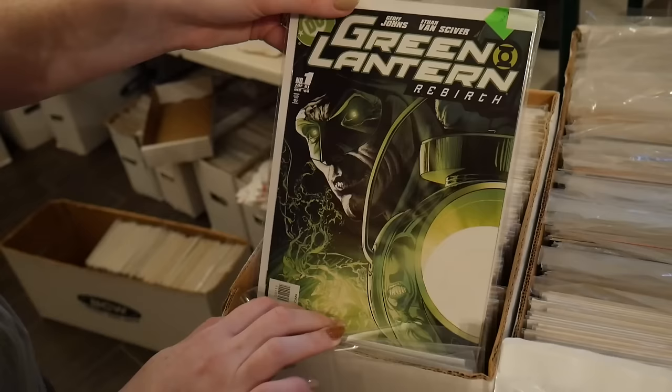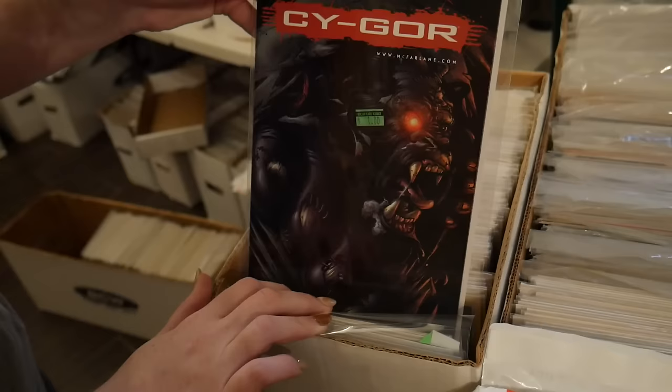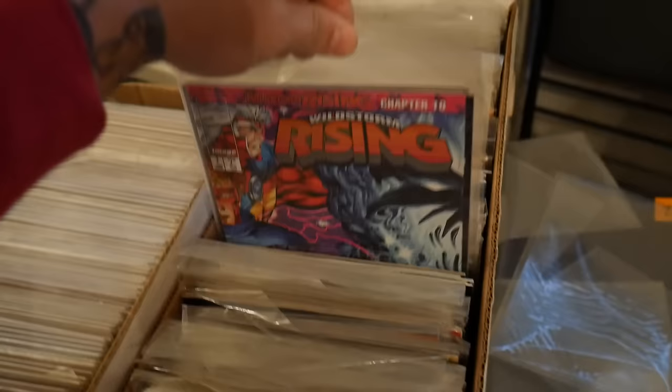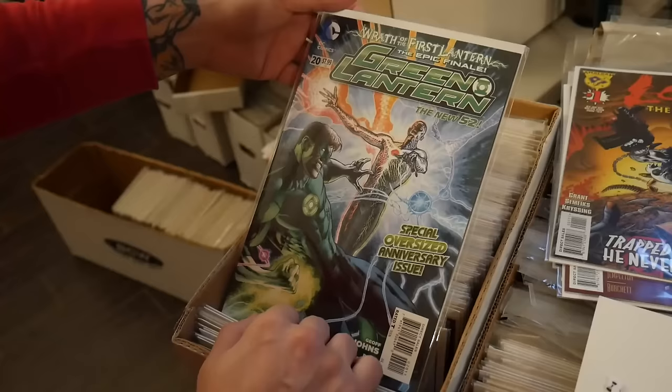We got some Green Lantern Rebirth, and we're trying to get some new books we could put on the wall. We found some cool first appearances in this collection. We found a really cool one — yes, look at that. It was just sitting in this box right here with no bag and board. It's a whole indie box. This right here is — I forgot her name — Jessica Cruz I think it is. It's that thicker oversized issue, Green Lantern 20, really nice copy too.